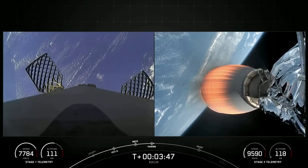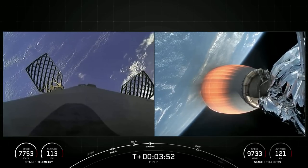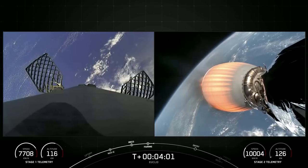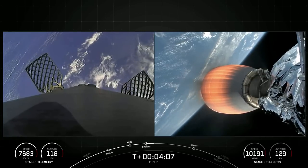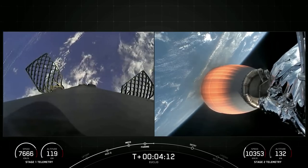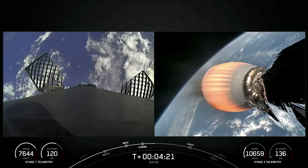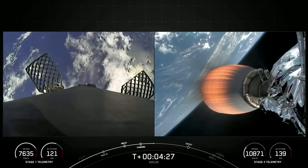Both fairing halves are brand-new and are now making their way back down to Earth and will be recovered by our recovery vessel, Doug, today. It is T-plus 4 minutes into today's mission. In order to complete today's landing, the first stage has two more burns left. Next up is the entry burn, where three of the Merlin 1D engines will reignite. This helps to slow the vehicle down as it re-enters the upper parts of the Earth's atmosphere. That entry burn is coming up in about a couple of minutes and will last about 20 seconds.